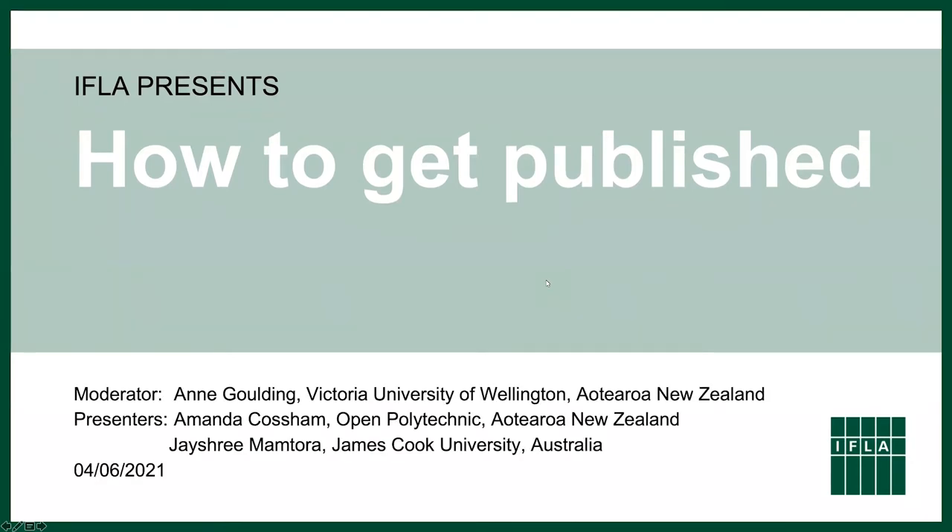These are your presenters today. I'm a Professor of Library and Information Management at Victoria University of Wellington here in Aotearoa. My colleagues today are Dr Amanda Cossum, a principal lecturer at the Open Polytechnic, also here in Aotearoa, and Jayshree Mantora, scholarly communications librarian at James Cook University in Australia. Amanda and I are on the editorial committee of IFLA Journal, and Jayshree is joining us as a published author to give her view from the author side.